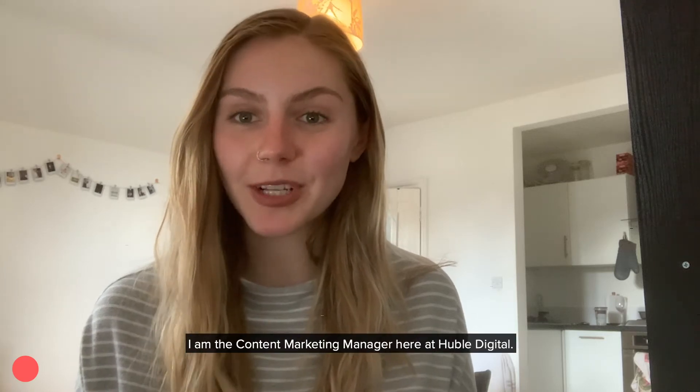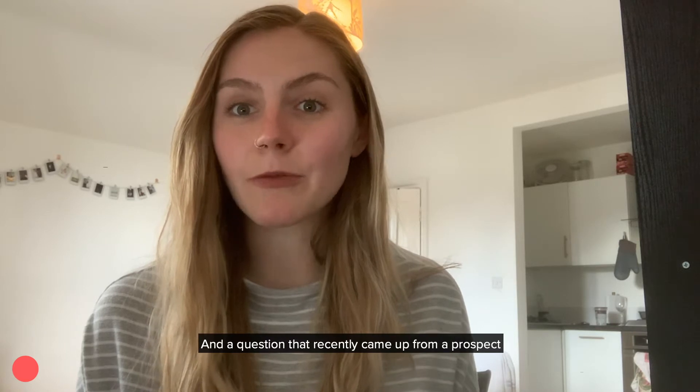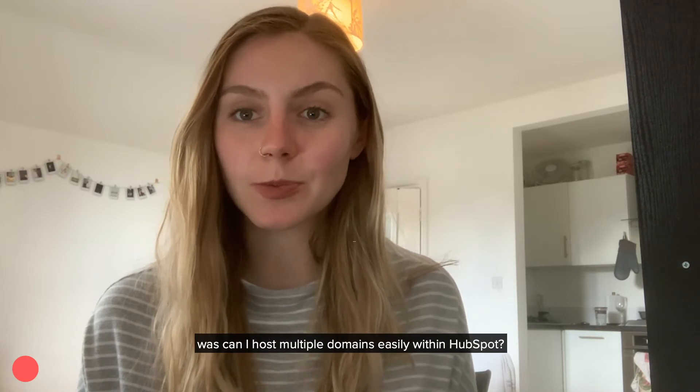Hi, my name is Lysia. I am the Content Marketing Manager here at Hobart Digital, and a question that recently came up from a prospect was: can I host multiple domains easily within HubSpot?